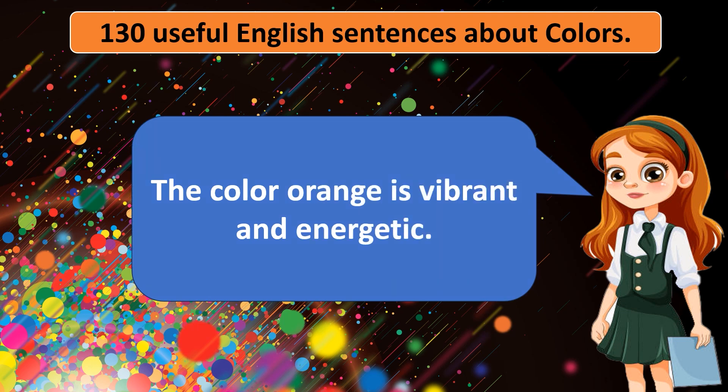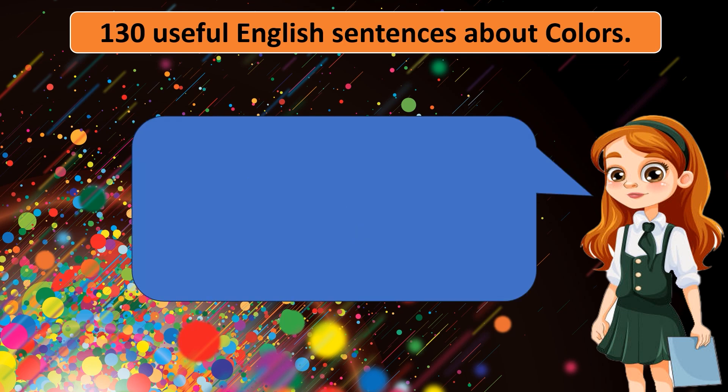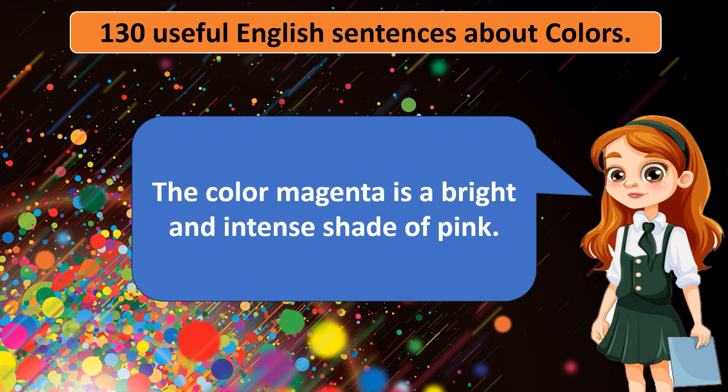The color orange is vibrant and energetic. The color gray is a neutral tone. The color navy blue is often used for uniforms. The color magenta is a bright and intense shade of pink.